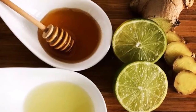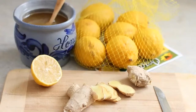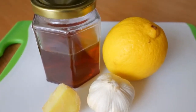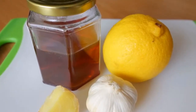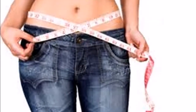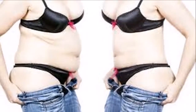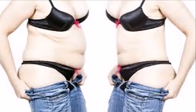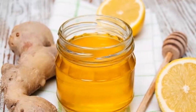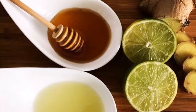Excess belly fat could be the main reason for diabetes type 2, heart disease, resistance to insulin, stroke, dementia, high blood pressure, some cancers, and more. Belly fat can be caused by a number of factors such as your age, lifestyle, diet, etc. So if you want to get rid of your excess abdominal fat, it is essential to make some changes in your lifestyle — for example, a proper healthy diet is crucial. Also avoid stress, and exercise for 30 minutes at least five days a week.